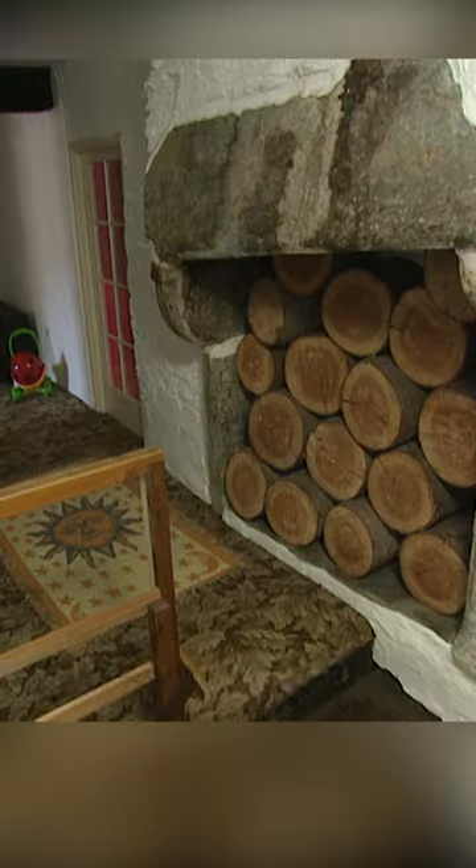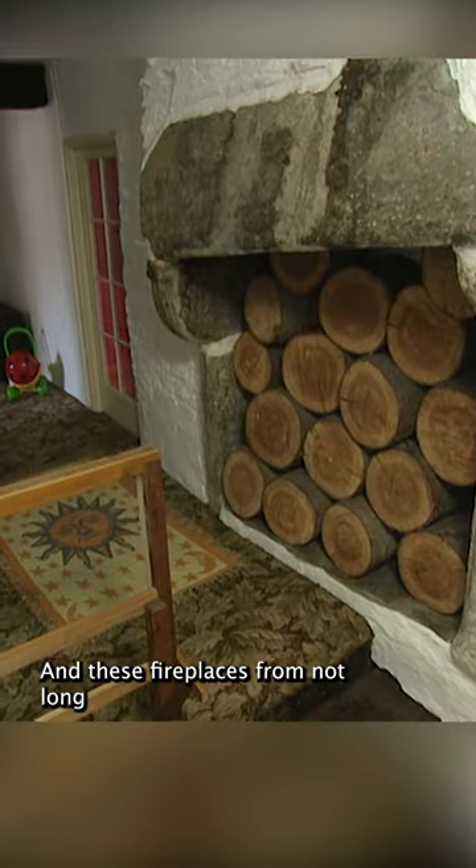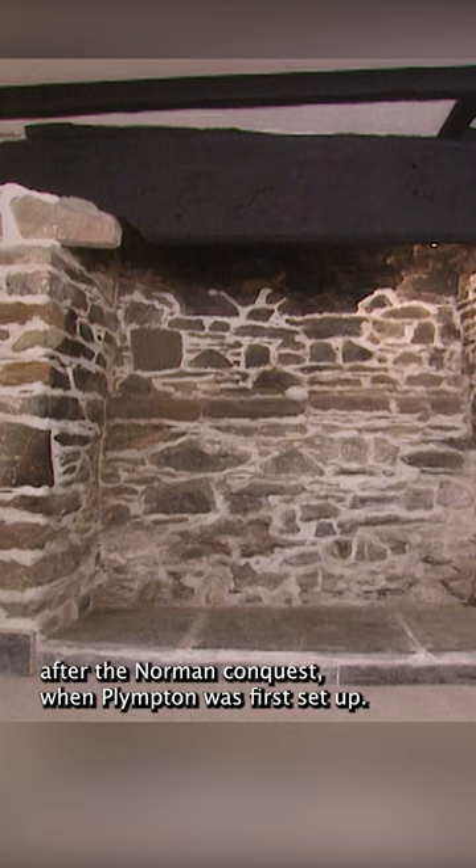This roof dates from before Shakespeare's time. And these fireplaces from not long after the Norman Conquest, when Plimpton was first set up.